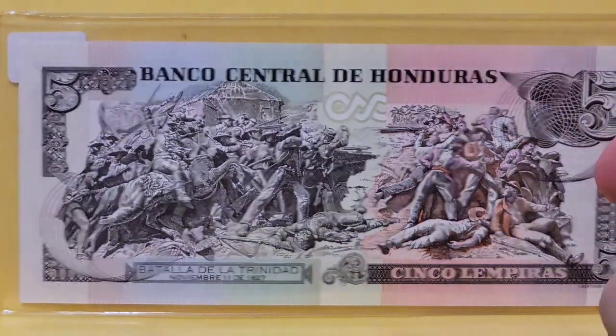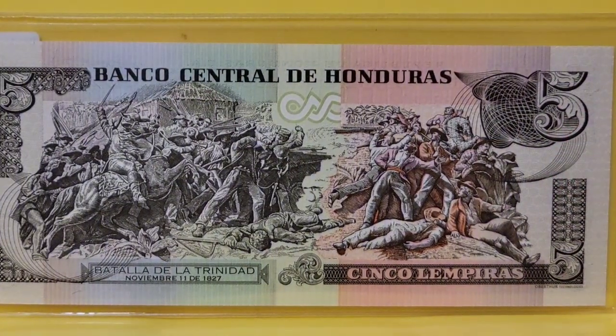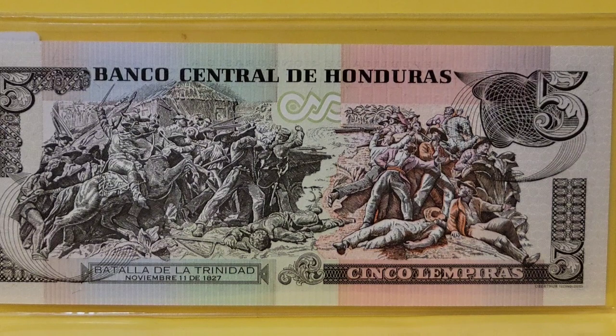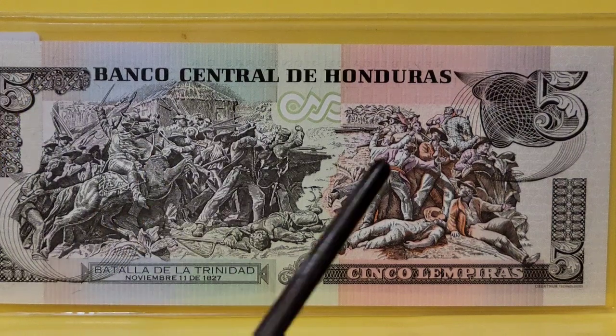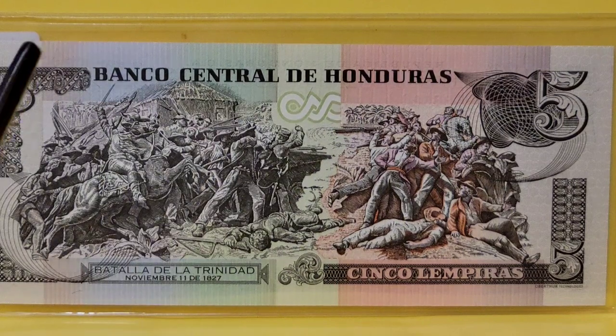Let's move on to Honduras — here's a lovely five lempiras. On the back of this note is a rather detailed engraving of the battle of Trinidad on November 11th, 1827. It's detailed enough that I might explore it further. Do you notice how one side seems to be much more colorful than the other? If you look at the note as a whole from left to right, there is a whole rainbow of colors going on — I see oranges, blues, greens, some pinks. Truly a beautiful note.